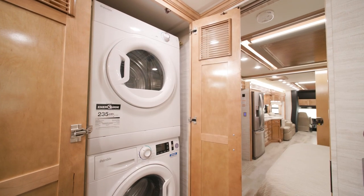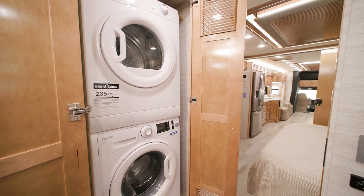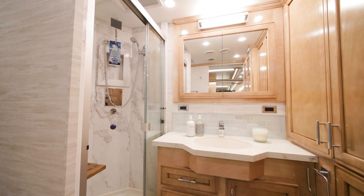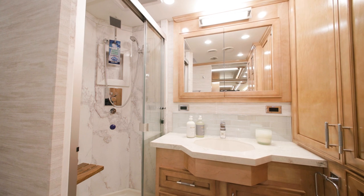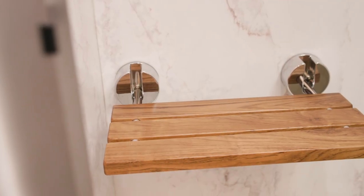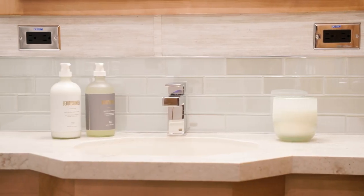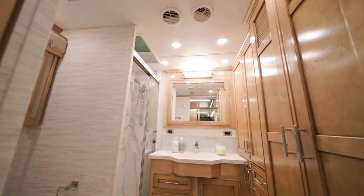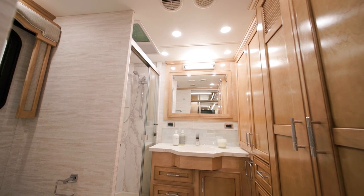You can add the optional Splendide two-piece stacked washer and dryer for laundry day. Inside the bathroom, you'll find a 39-by-29-inch shower with central walls, an Aqua Miser shower system, a glass door, and an optional fold-down seat. Polished solid surface countertops and a tile backsplash surround an undermount sink, and a spacious vanity. Linen and medicine cabinets offer additional storage space.